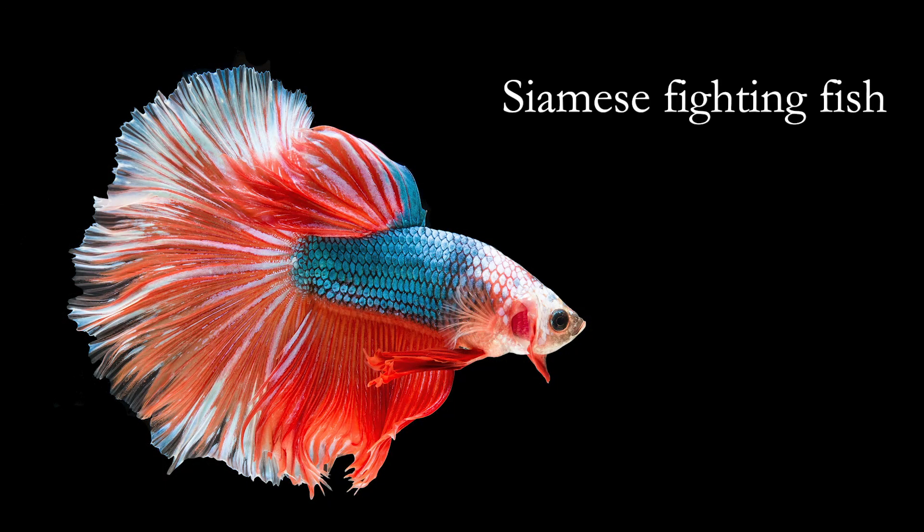Hey guys, welcome to our species spotlight on the betta, otherwise commonly known as the Siamese fighting fish, the betta splendens.